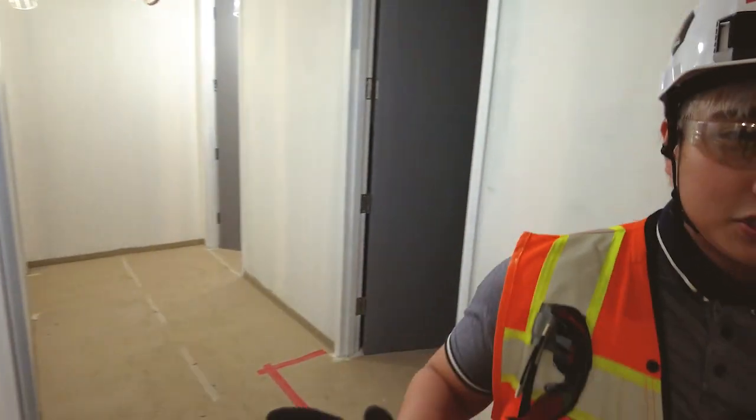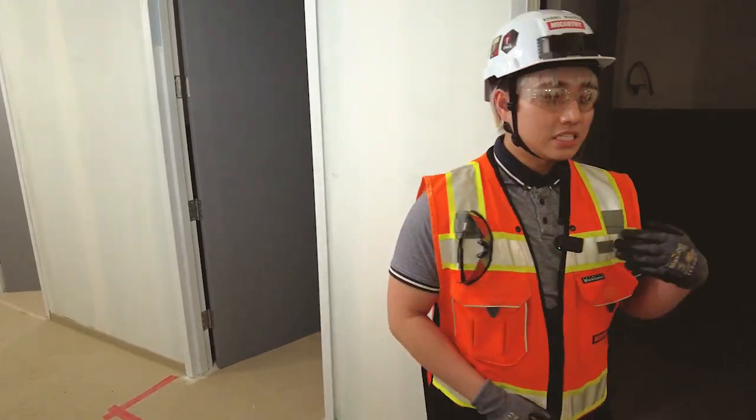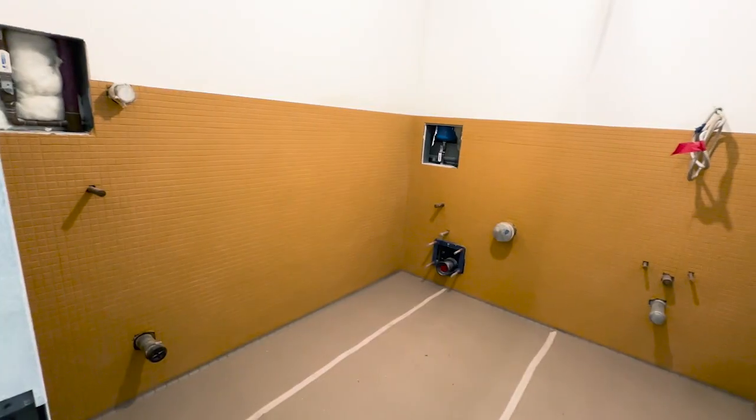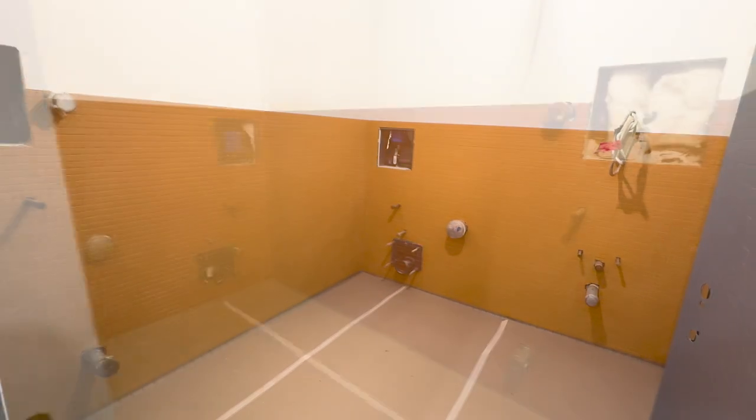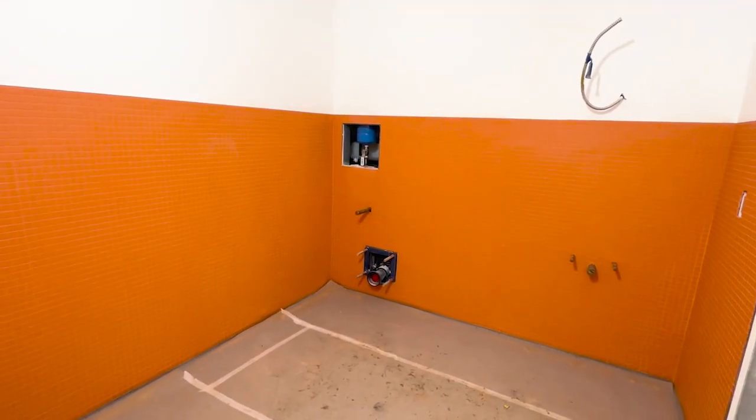Every single restroom and shower space in this project is all gender neutral, and that translates to how it's built out, how everything's laid out, including even the small things like signage — there won't be men's or women's designations.